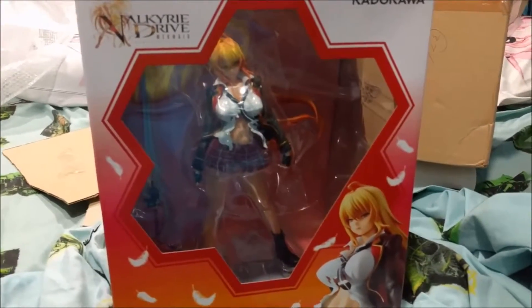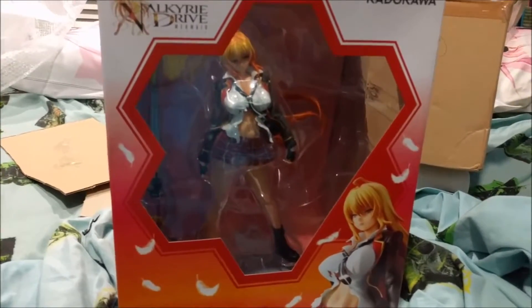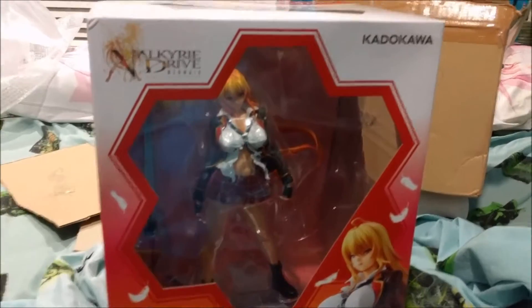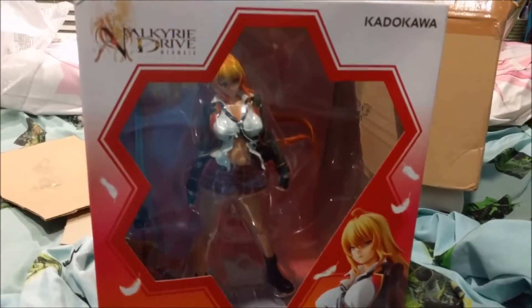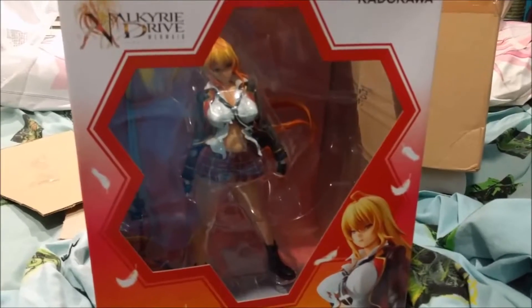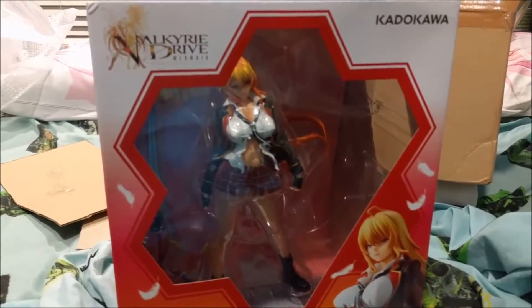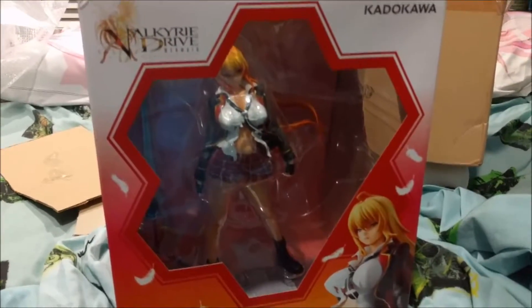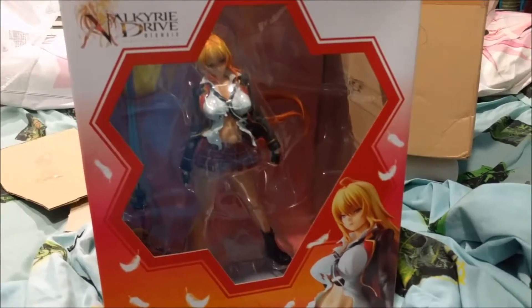If anyone is into this anime or wants to order this figure, go watch it — just type it in Google and search Valkyrie Drive videos. There's an uncensored version and a censored version. I watched the uncensored version because I hate it when things are covered up.